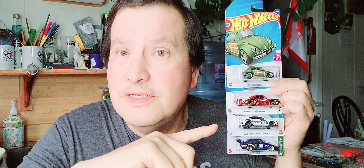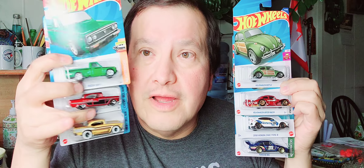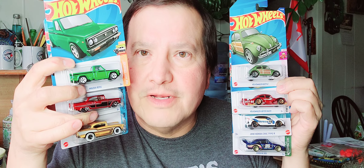Hello, everybody. It's Tuesday afternoon, and this is what I picked up in Hot Wheels cars this week. I picked up seven. Let's get into it.